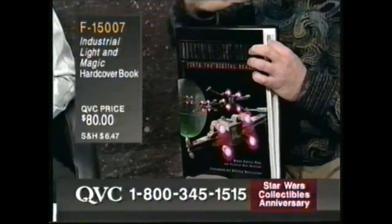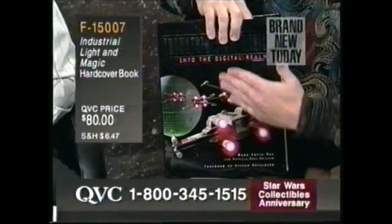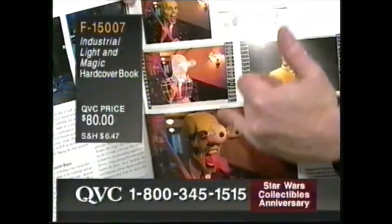I told you most of the show is going to be brand new. You have to have this book if you're a science fiction fan. This is one of the wildest assemblages of special effects information I've ever seen. From the company that really defines the world of special effects — ILM, Industrial Light and Magic. 330 pages, a huge coffee table book. If you saw The Mask, one of the most popular movies of all time, this will break down step by step every effect in every film they've ever worked on.